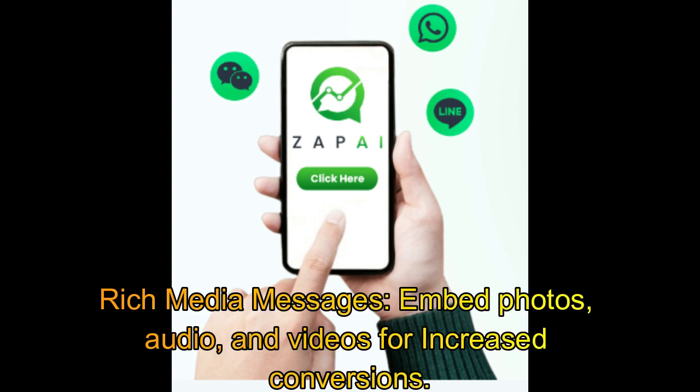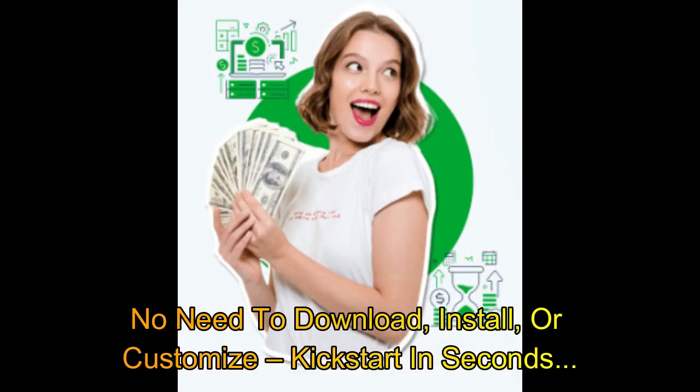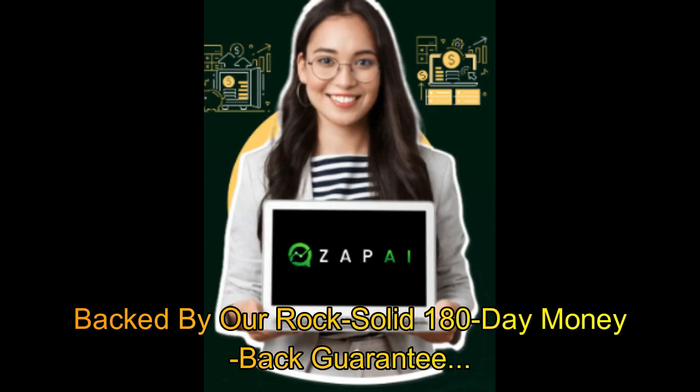Rich media messages: embed photos, audio, and videos for increased conversions. Capture phone leads with beautiful WhatsApp forms and mobile landing pages. No need to download, install, or customize — kickstart in seconds. Backed by our rock-solid 180-day money-back guarantee.